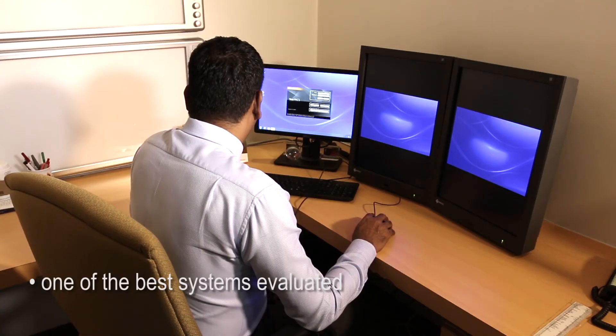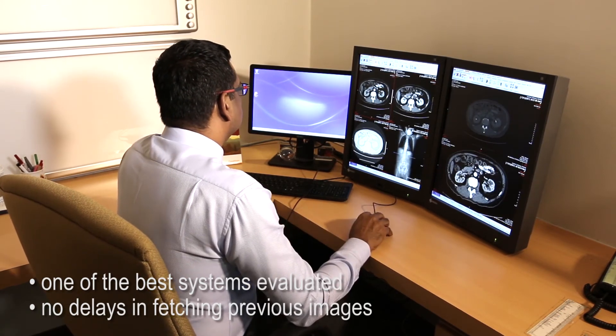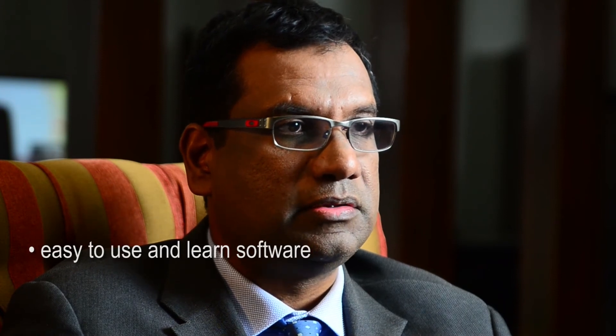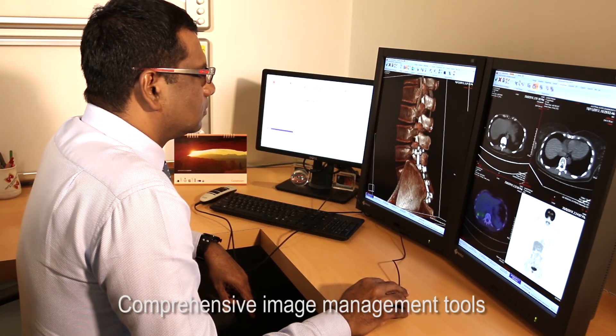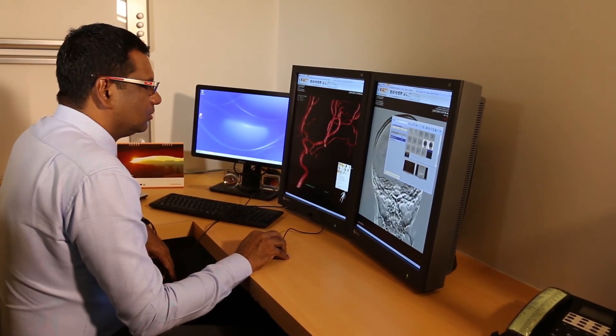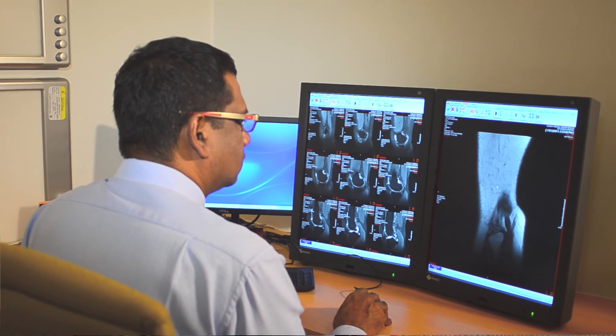The Castrim PACS solution was one of the best systems we evaluated. As radiologists, we wanted all images to be available online at all times with no delays in fetching previous images from the data store, and the Castrim solution provided us with this capability. We also appreciate that the software is easy to use, easy to learn, and can be integrated with various types of workflow. There is no need to switch from viewing PACS images to another reporting solution — all images and reports are integrated together, and key images tagged by the radiologist are available within the report format itself.